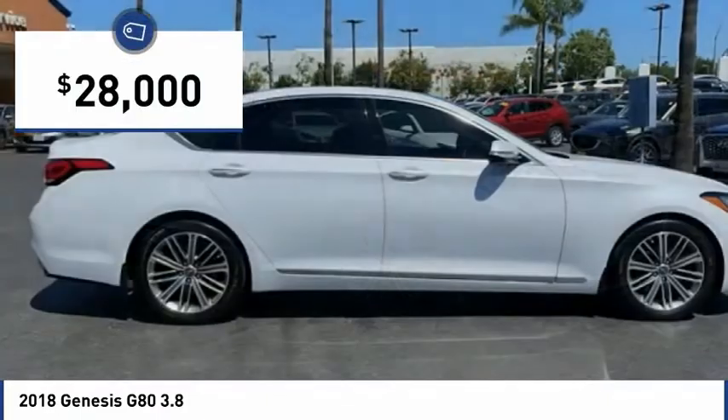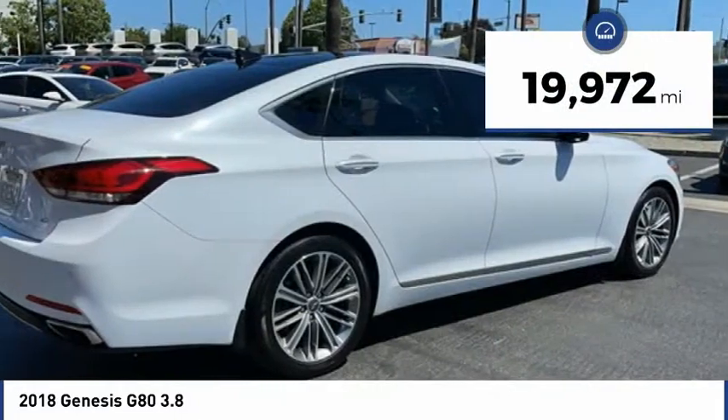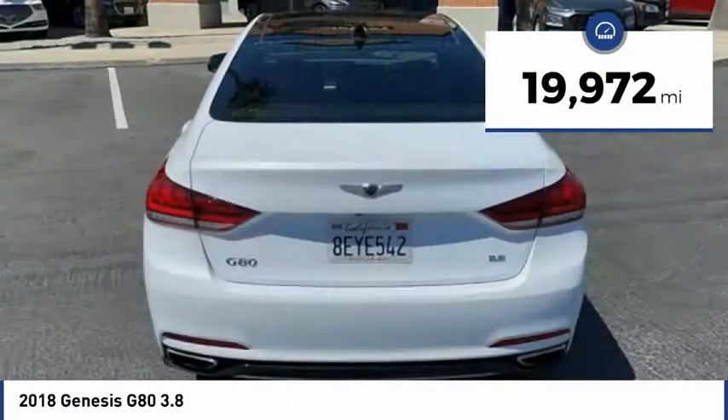And is priced below $30,000. This vehicle has less than 20,000 miles. Here are some of this vehicle's great options.